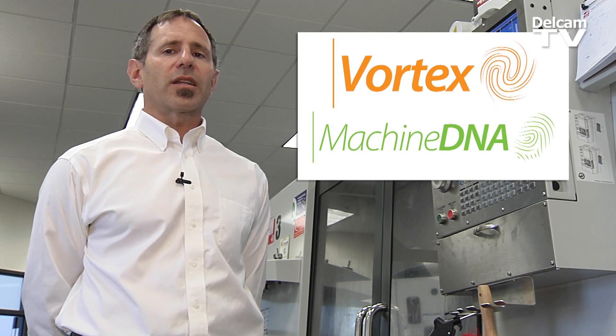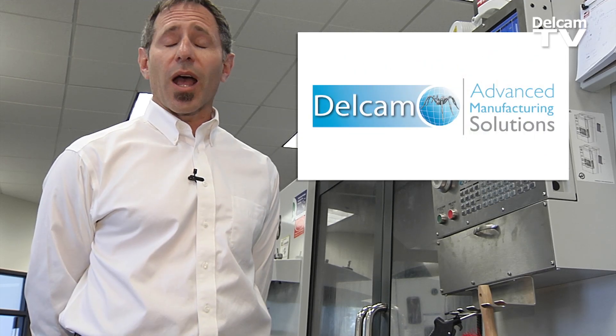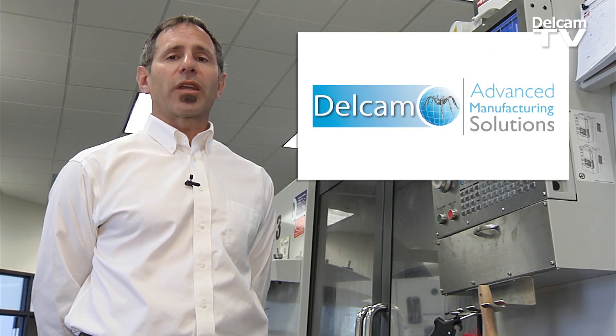During this week-long event, we've trained our technical and sales staff in all the benefits of this new toolpath technology, and we're hoping that you'll invite us to your shop so that we can show you what it can do for you.